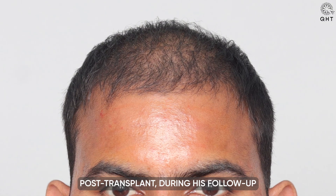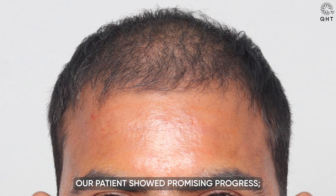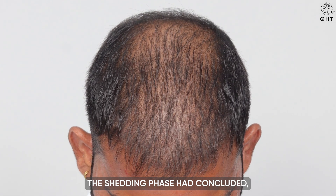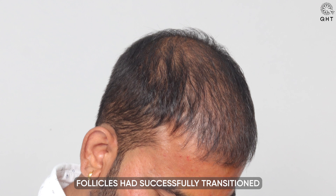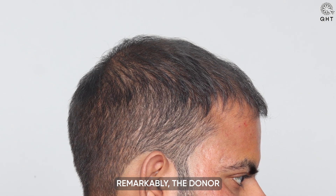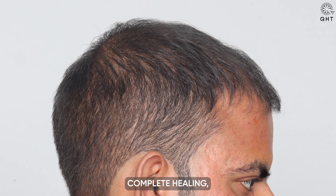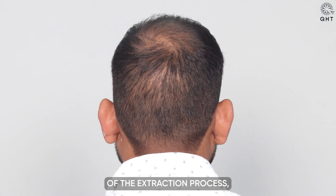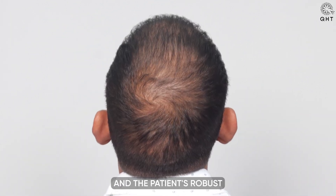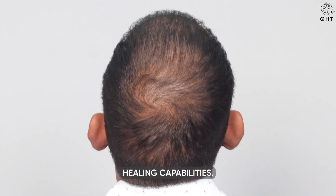Three months post-transplant, during his follow-up PRP session, our patient showed promising progress. The shedding phase had concluded, signaling all transplanted follicles had successfully transitioned into the growth phase. Remarkably, the donor area displayed complete healing with no visible signs of the extraction process, showcasing the effectiveness of our techniques and the patient's robust healing capabilities.